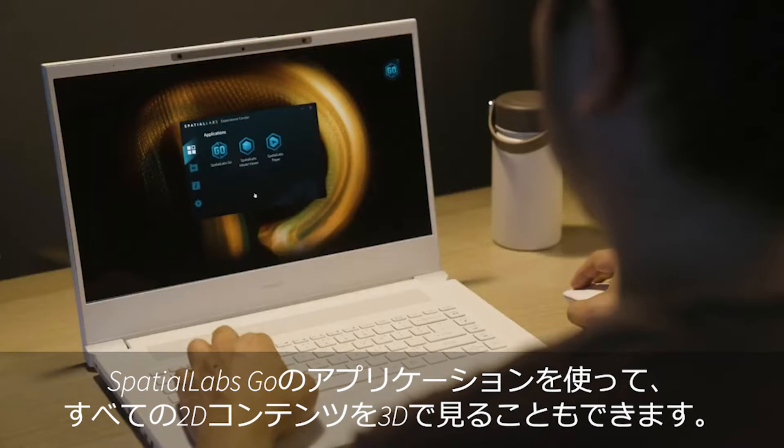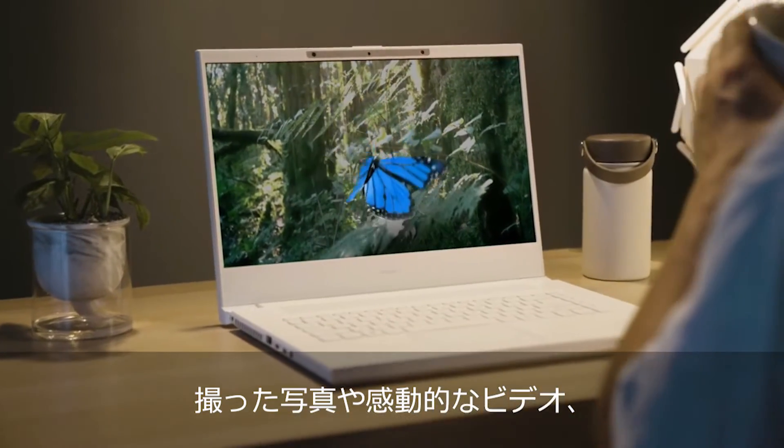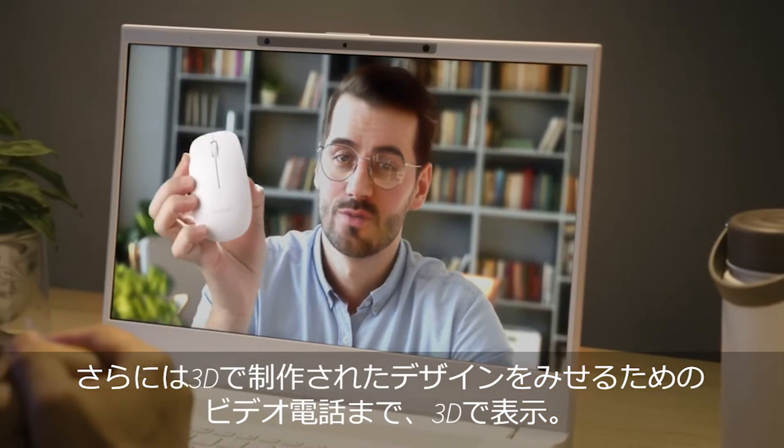With Spatial Labs Go, this laptop also lets you experience all your 2D content in 3D, giving a new dimension to things such as a photo you took for reference, an inspirational video, or even a video call to showcase the 3D printing of your design.